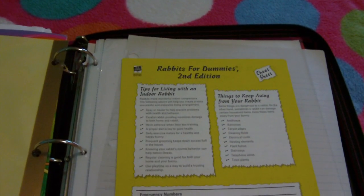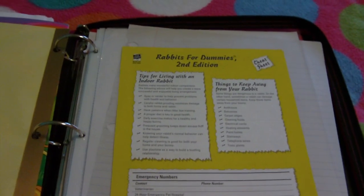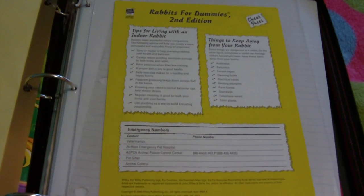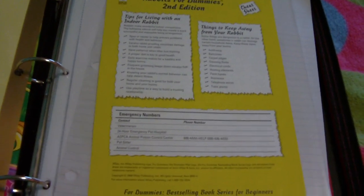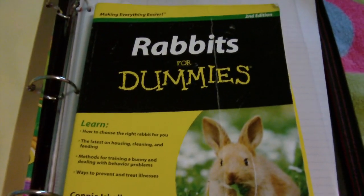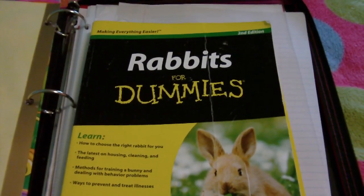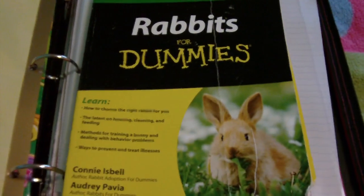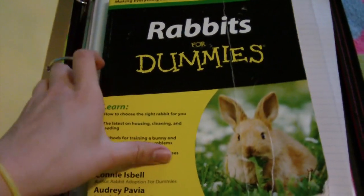So here is a Rabbits for Dummies cheat sheet that I ripped out of the book. It was made to rip out so I didn't just rip a random piece out. Here's the book — it's a very good book. I strongly recommend it, especially for new rabbit owners, but it's excellent for old rabbit owners as well. The name might sound a little different, but it's a really good book.